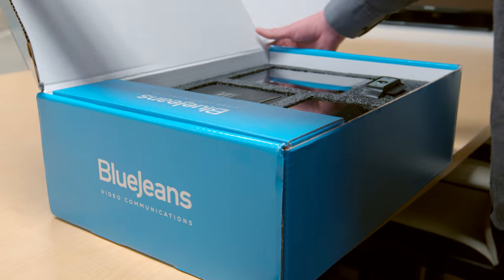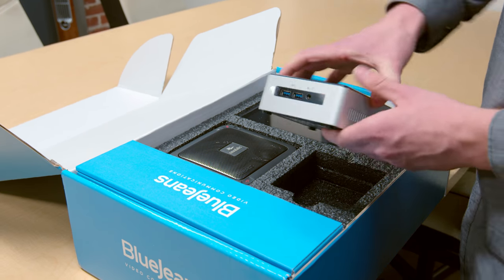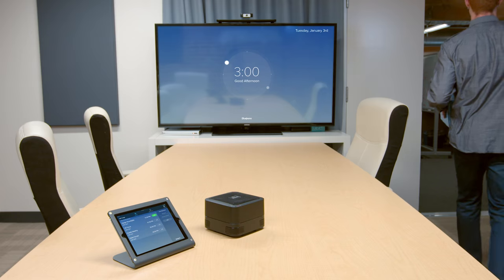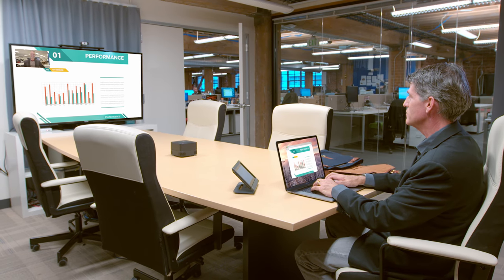Use your own hardware or order a pre-assembled hardware kit. BlueJeans Huddle makes video easy to use everywhere, because every video meeting should happen as naturally as meeting in person.